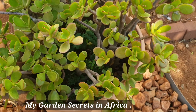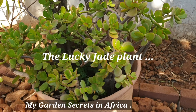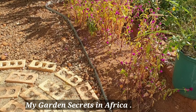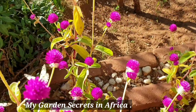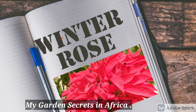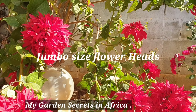It's believed that if you have a jade plant, it brings prosperity and peace in the house. It's a very lucky plant and I love it. It needs hardly any water and it's very low maintenance.